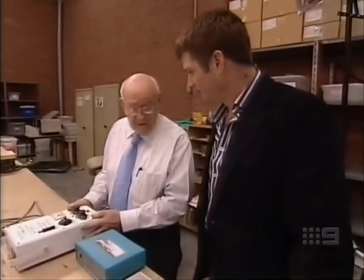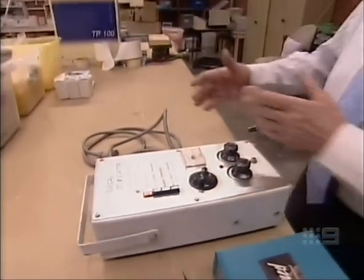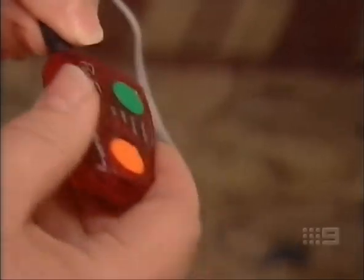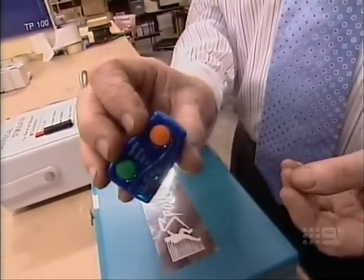But pain relief that requires a trolley doesn't sound that practical. Prior to this, you had them on a trolley that you'd move around — this was actually a gurney. But look what's happened now. It's like just getting dressed — you just whack it on. That's a 17-gram device.